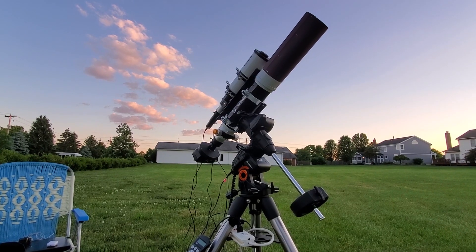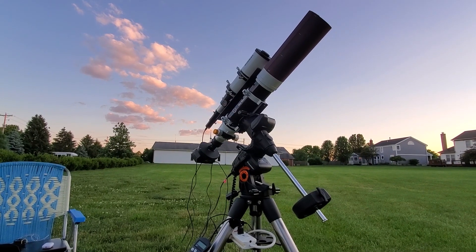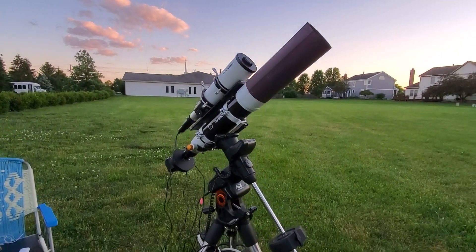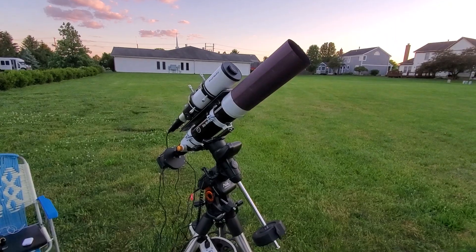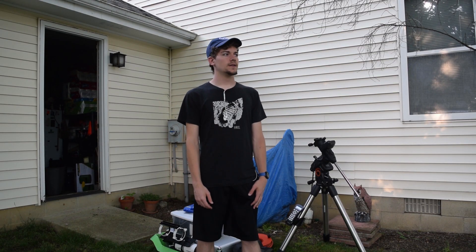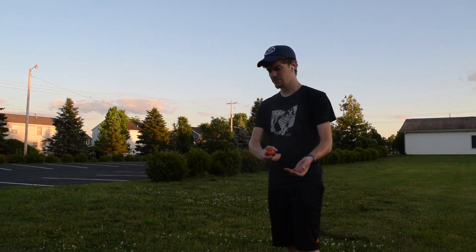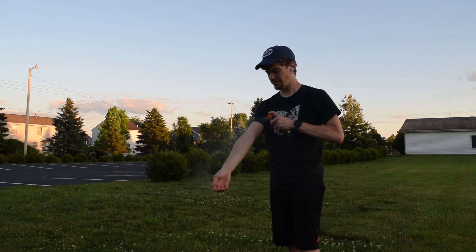We've got about an hour and a half until sunset or so. There are still some cumulus clouds in the sky, so I'm not too worried about those. If they were cirrus clouds, then I'd probably be kind of upset, but it's looking pretty good right now. I've also got some bug spray because it's about that time of year that the bugs are starting to come out, which is really annoying.